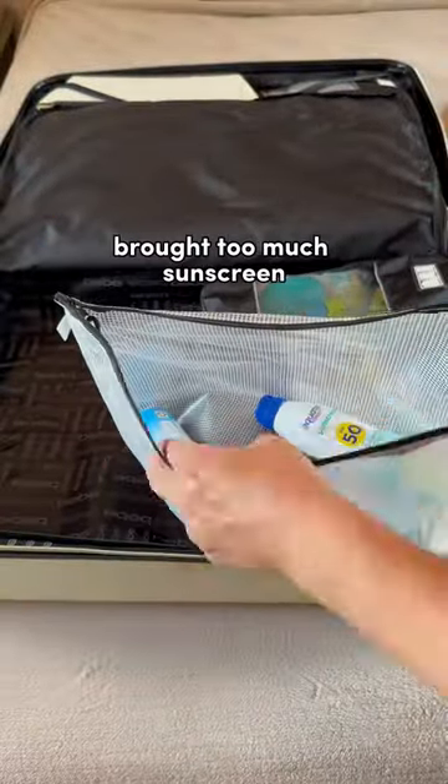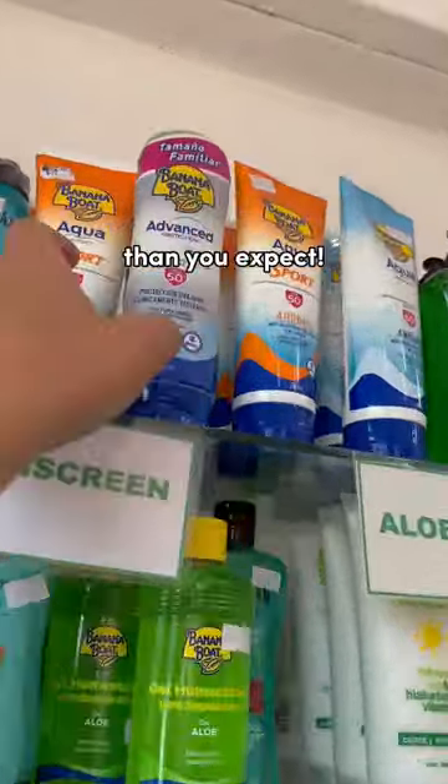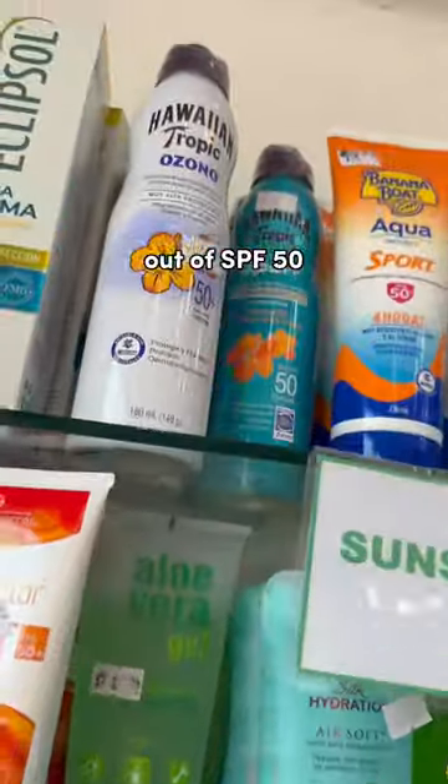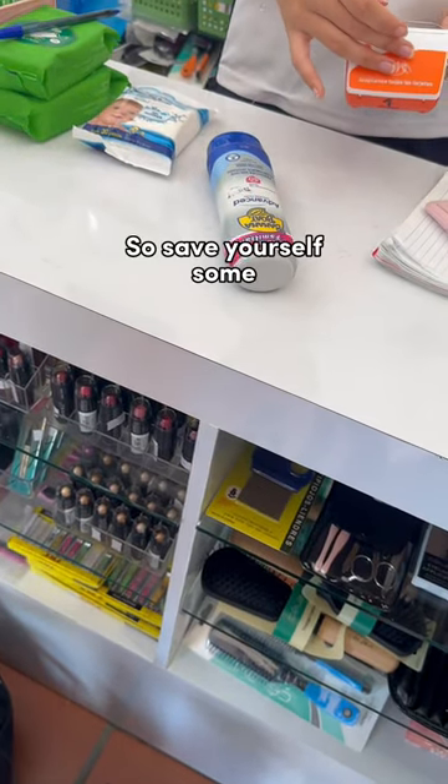A ton of you commented that we brought too much sunscreen, and we did in fact bring a lot, but I almost guarantee that you'll use more than you expect. The sun was super fierce and we actually ran out of SPF 50 and needed to purchase more in port. It was $15 a bottle, so save yourself some money and bring extra.